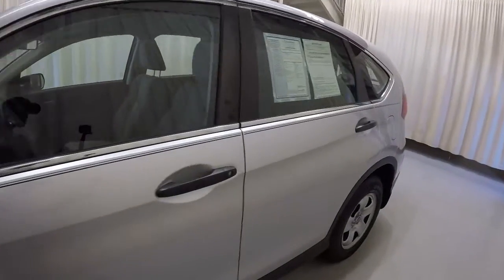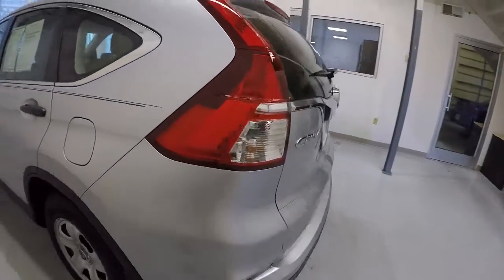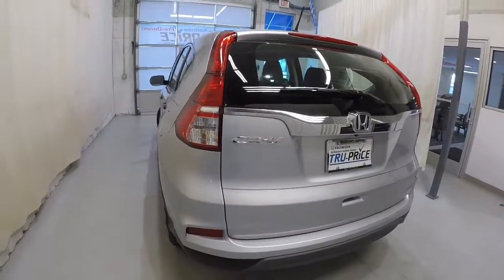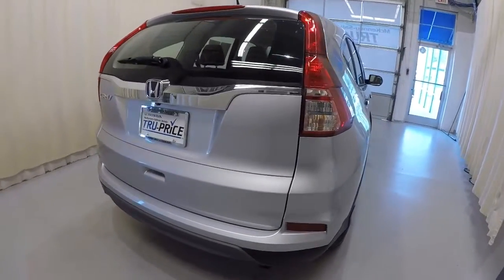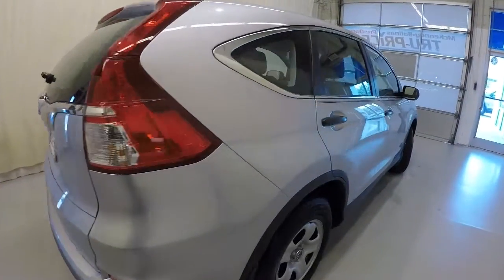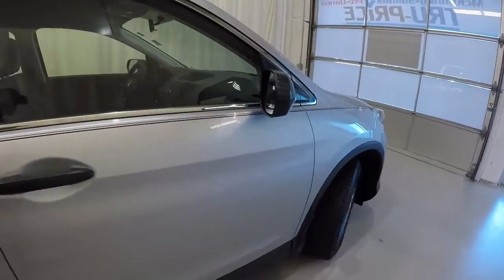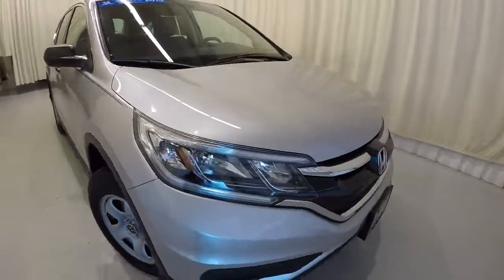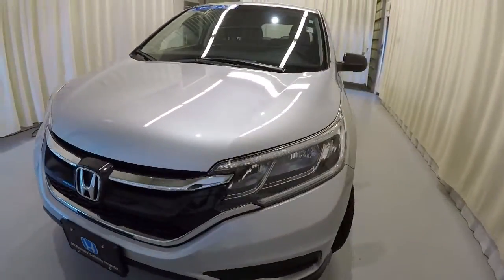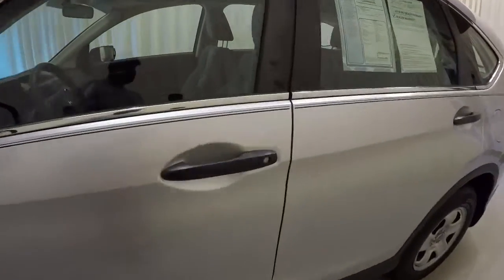Starting here on the driver's side and making our way around — everything's in good shape. It is equipped with the rear backup camera. Making our way down the passenger side, everything looks really good. Well-maintained exterior on the CR-V. It is a certified Honda, so you're going to get some extra coverage — warranty coverage and a multi-point inspection. This thing is ready to go; it's been checked out thoroughly.